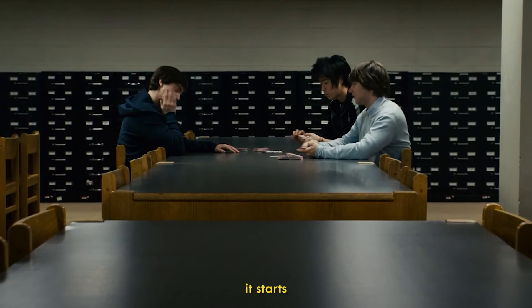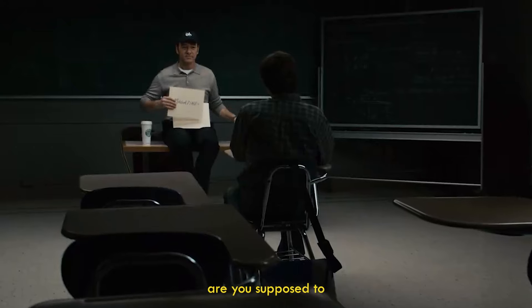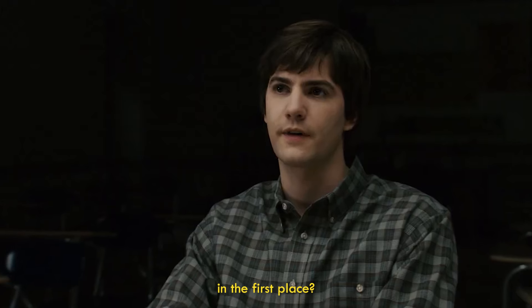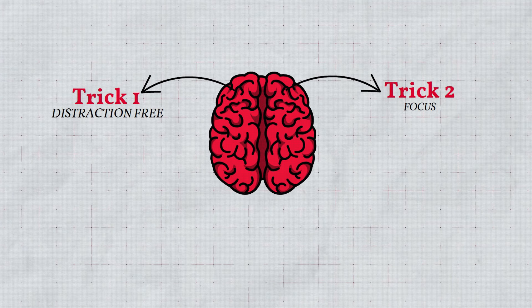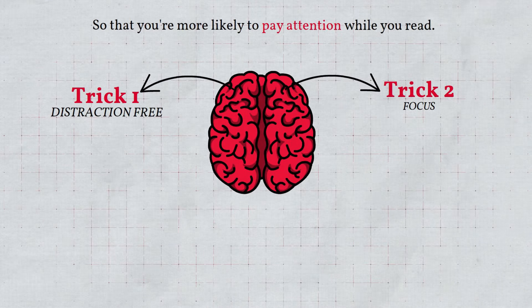So how did he do it? According to Nelson, it starts with the obvious: pay attention. How else are you supposed to remember something you read if you aren't even paying attention to it in the first place? Unfortunately, paying attention is a skill many of us struggle with. Luckily, there are two tricks you can use to set your mind up so that you're more likely to pay attention while you read.